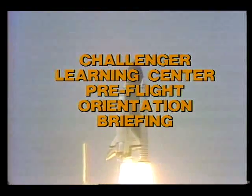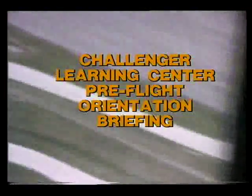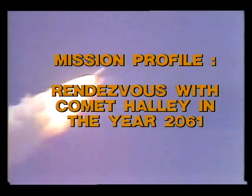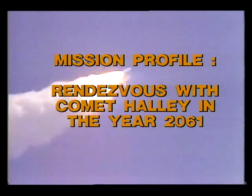Planetary science begins. The planet clears the tower. This is Mission Control. SRB SEP confirmed. Velocity 4,300 feet per second.